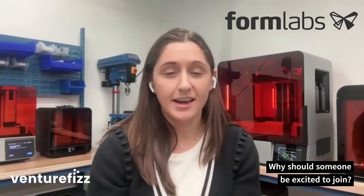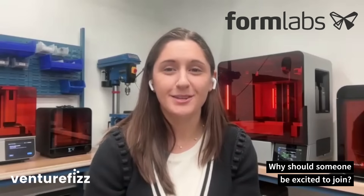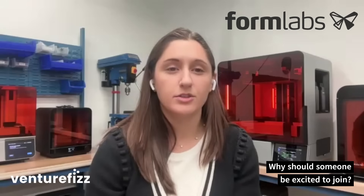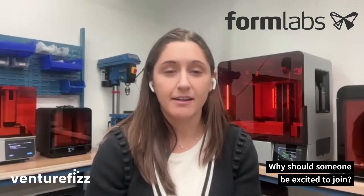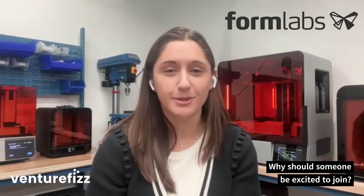Outside of why I want people to be excited to join my own team, I think if you want to solve hard problems, have a lot of ownership on what you work on, and get to have a lot of width in your work, Formlabs is a really awesome place.